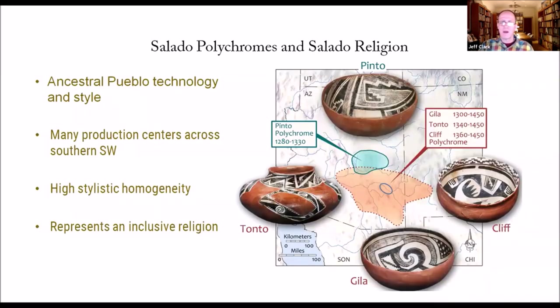Wrapping up: the Salado phenomenon in the Safford Basin is part of a much larger phenomenon we've been studying at Archaeology Southwest for a long time — linking Salado polychromes to Salado religion. We know that Salado polychromes are made with ancestral Pueblo, specifically Kayenta, technology and style. However, they're being consumed in mass quantities not only in enclaves but in settlements that include lots of local groups.